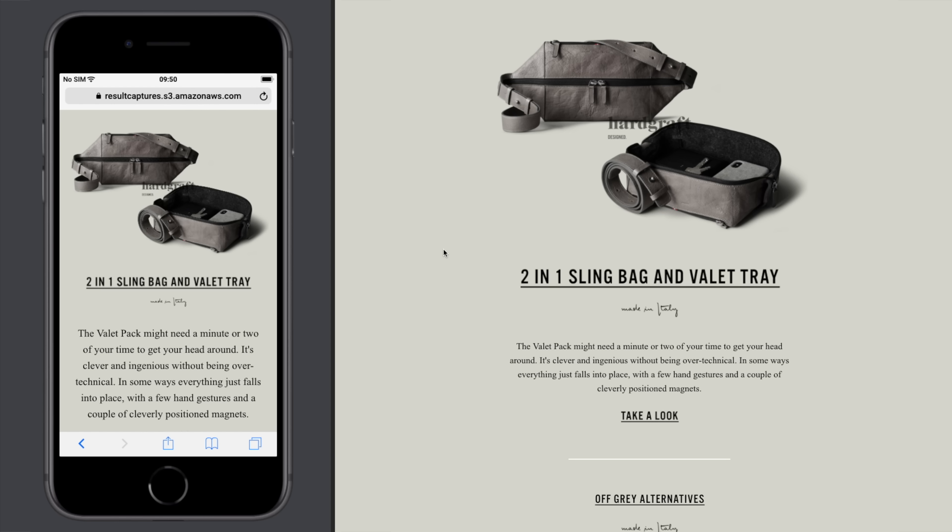Today we're going to dig into some emails that you helped pick out, and the first one we've got is Hardgraft. I'd love you to start us off and tell us what's working in this email and what's not.